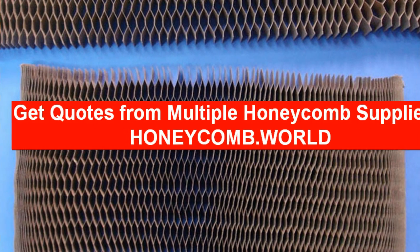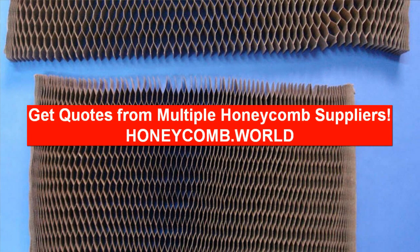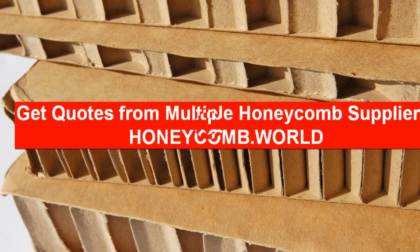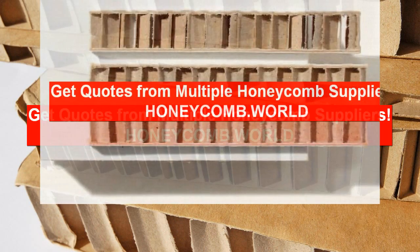It is a free service and manufacturers will contact you directly with their quotes. Take 2 minutes to describe your needs and receive multiple price quotes from honeycomb suppliers. Visit honeycomb.world and start today!